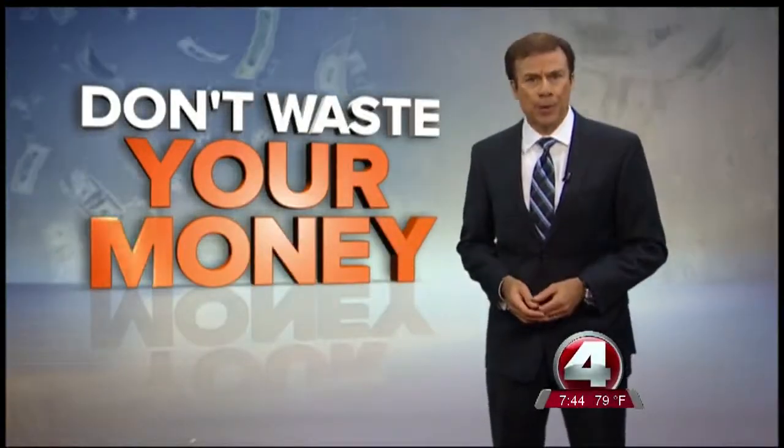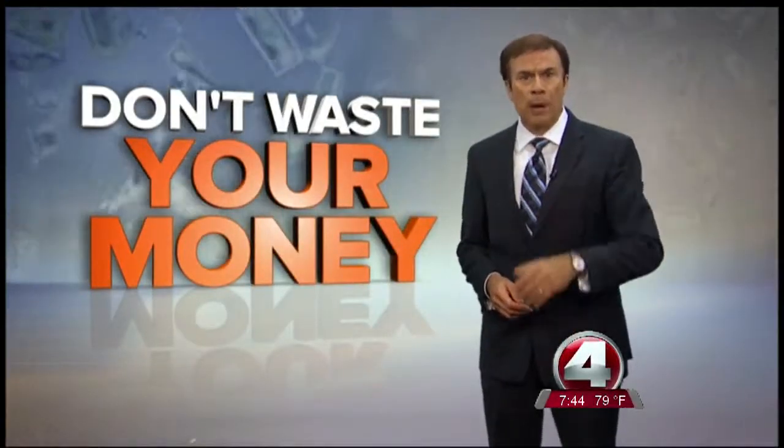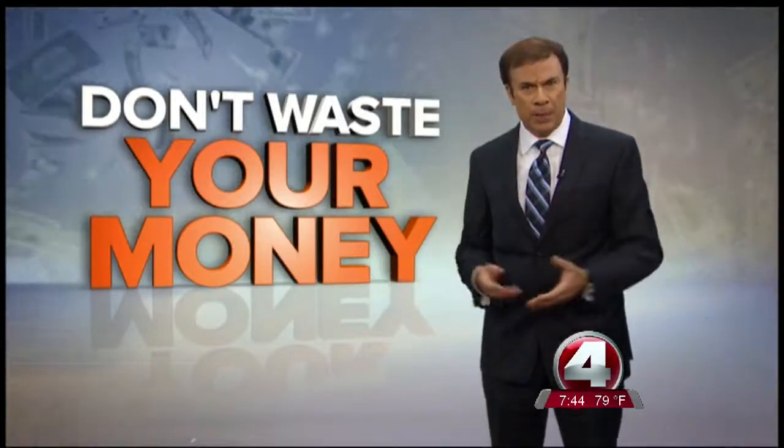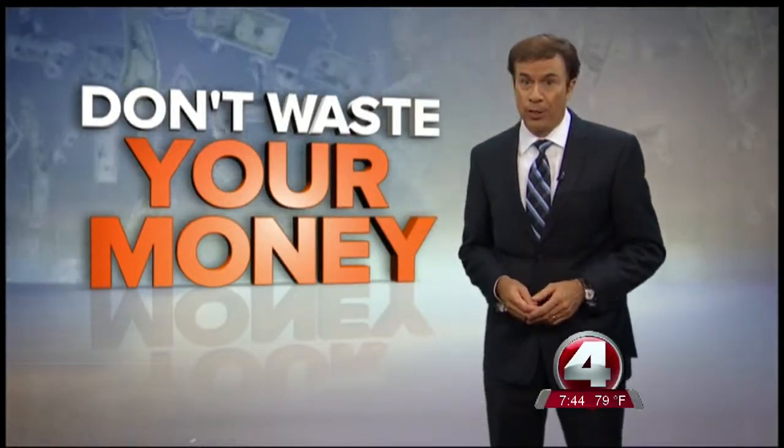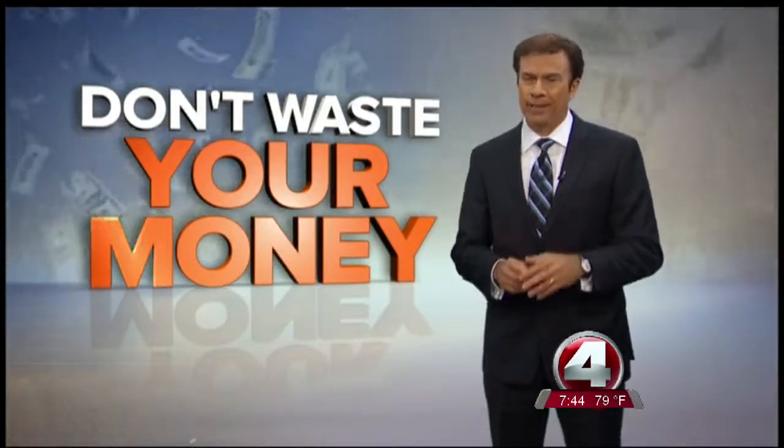It's a mystery at homes all around the country. Why are holes popping up in window screens, especially in screened-in porches? One woman wants to know after her porch was attacked.